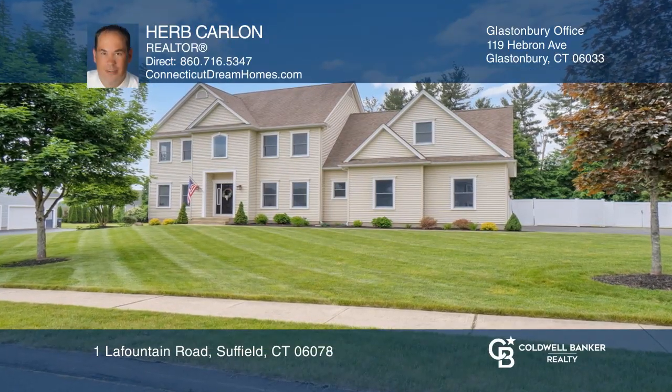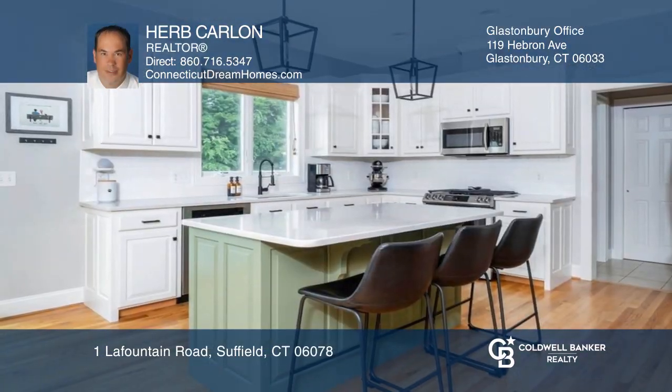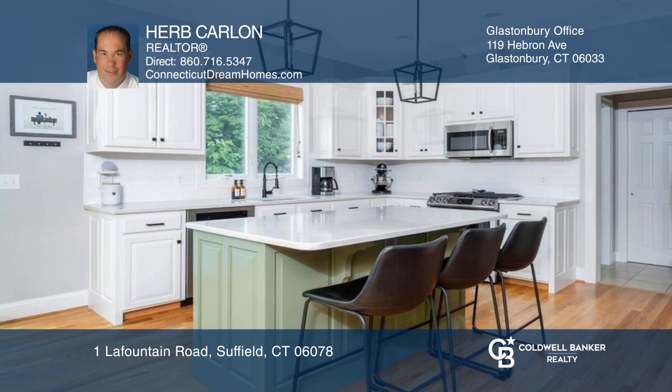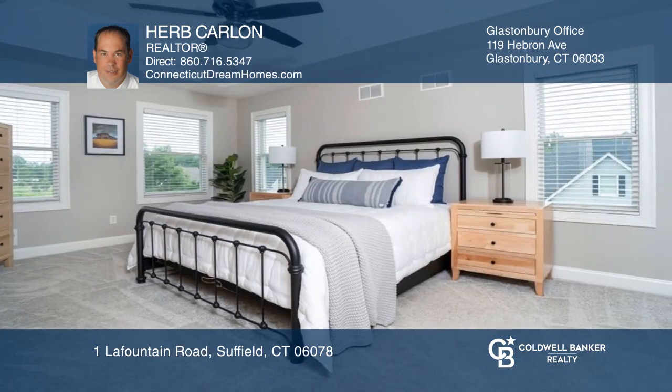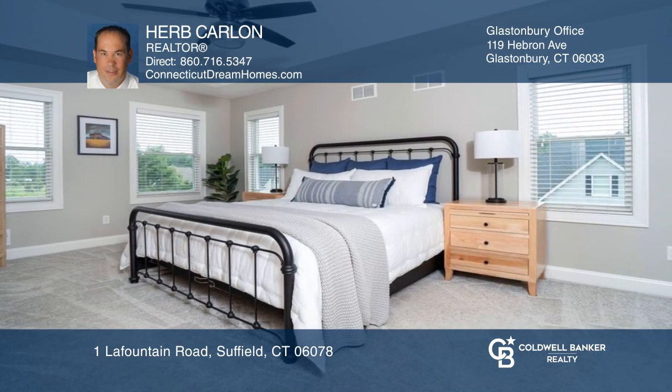This beautiful Briarwood built colonial in the popular Sunset Point neighborhood offers a kitchen with quartz countertops, four bedrooms all with large walk-in closets, two and a half baths and a bonus room.